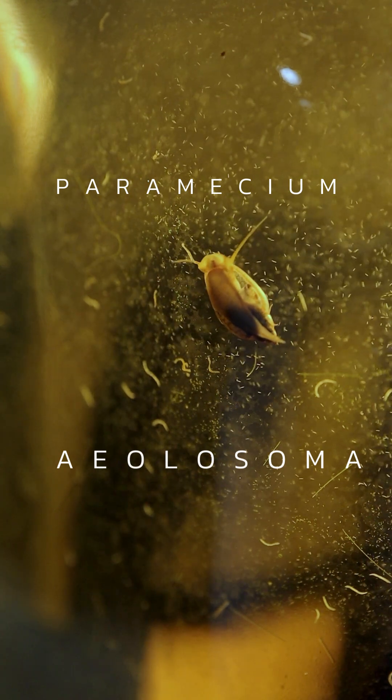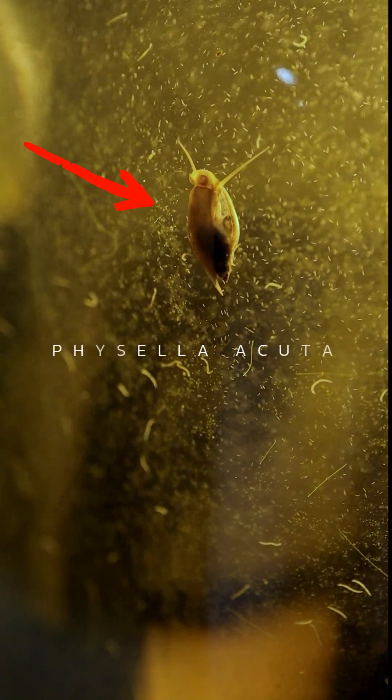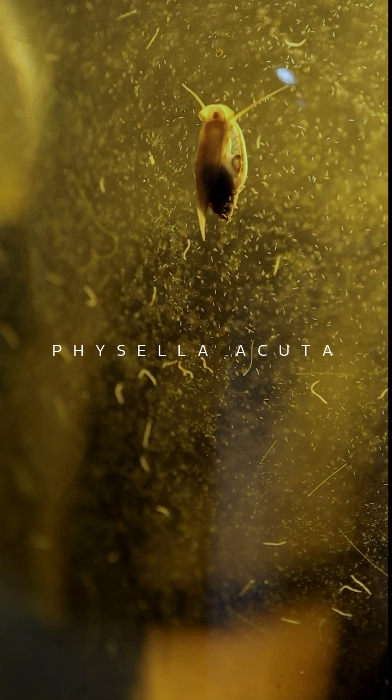So in this resurrection jar, amongst the paramecium and the aeolosoma — I think that's how you say it, aeolosoma worms — we have a physella acuta, also known as a bladder snail.